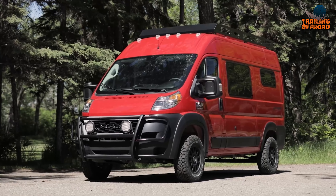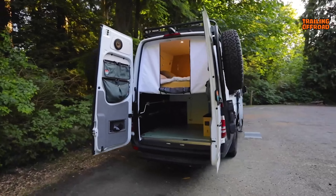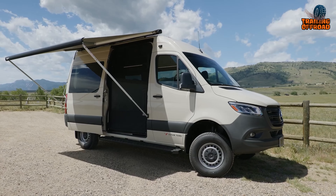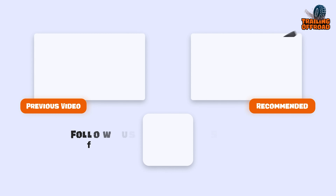So that was our 10th video on 7 Ultimate 4x4 Camper Vans with Heavy Duty Equipment. Let us know your favorite pick in the comments section, as we'd love to hear from you. And as for everything else, don't forget to like, comment, share, and hit the bell icon if you want more content like this on your feed.